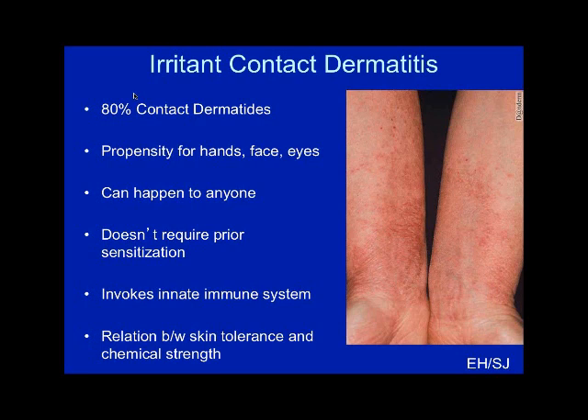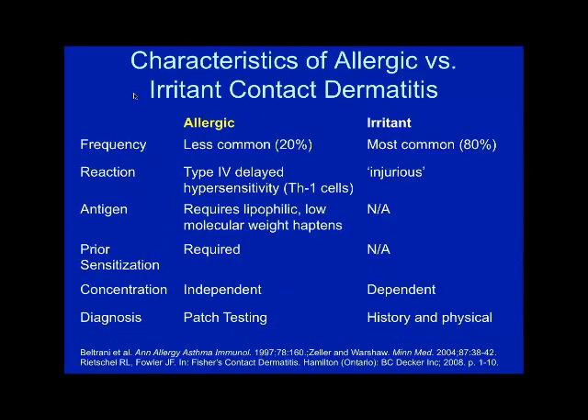Skin thickness is important with irritant contact dermatitis — that's why a lot of times we'll see the eyelid affected but the rest of the face not affected early on, because that skin is thinner. With irritant, think of it as more of an injurious reaction where the keratinocytes are damaged — it's a concentration-dependent effect, so the stronger the chemical the more likely you are to get the reaction. History and physical will give you a lot of information to help determine the difference between irritant and allergic.